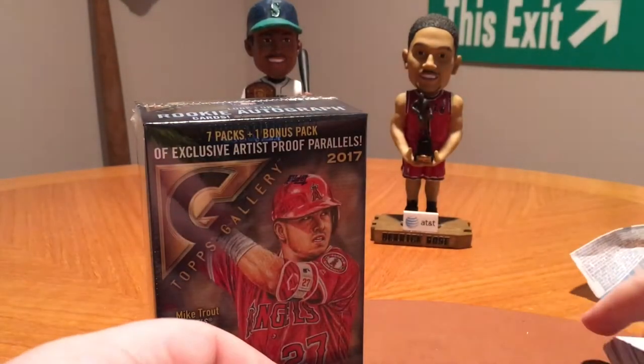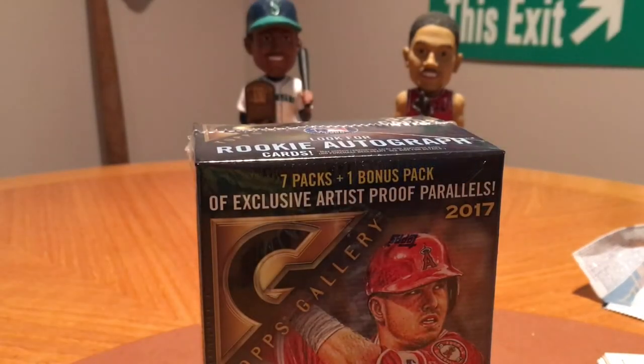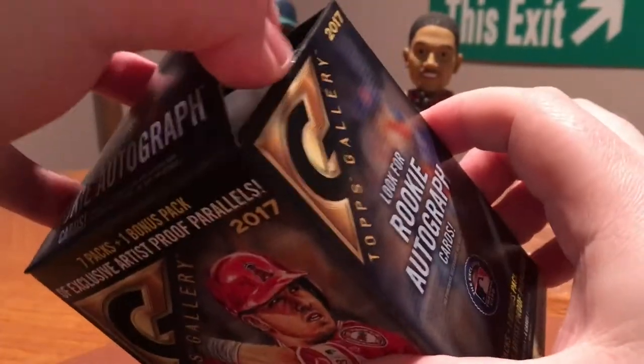Let's go ahead and move to the blaster box. Got a total of 44 cards — 12 in the hanger and 32 in the blaster. There's 8 packs in here: 7 packs plus 1 bonus pack equals 8.